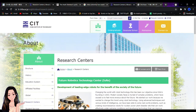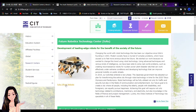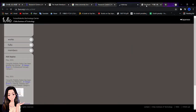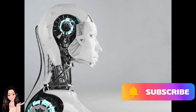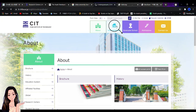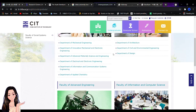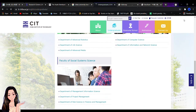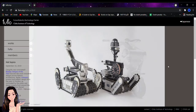I want to show you really quickly their website. I am going to translate it in English for you, so it's not going to be a problem. I will put this link in the description down below — go check it if you're interested in robotics or technology. It's really interesting, and these students are so talented. This is how the future is gonna look like, so it's a great chance to imagine a bit of the future.